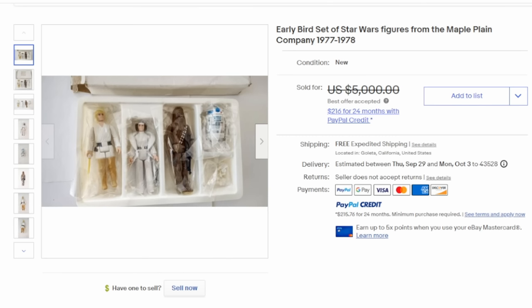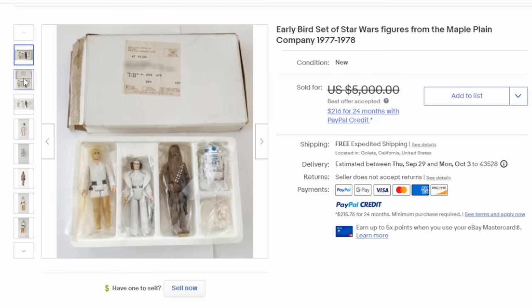Here is what the boxed coupon would have gotten you — an Early Bird Star Wars action figure set. You have Luke, Leia, Chewie, and R2-D2. This one comes with a box and it looks like they are still sealed as well. Thousands of dollars these can sell for very easily.